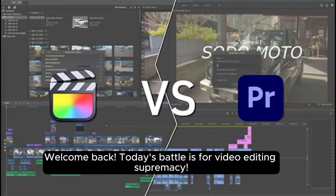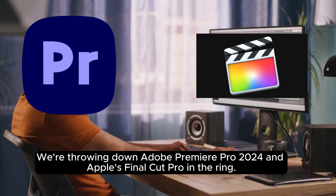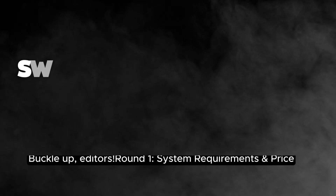Welcome back. Today's battle is for video editing supremacy. We're throwing down Adobe Premiere Pro 2024 and Apple's Final Cut Pro in the ring. Let's see which software reigns supreme in terms of features, performance, and price. Buckle up, editors.